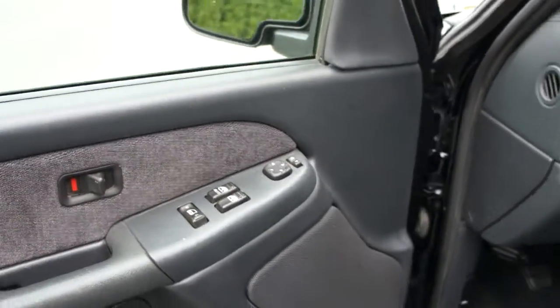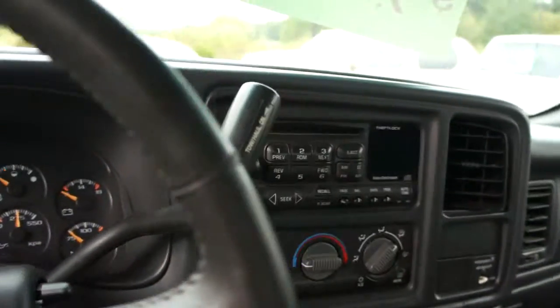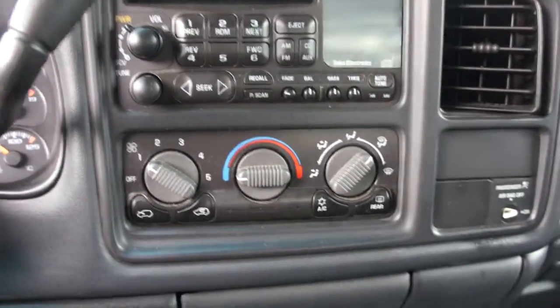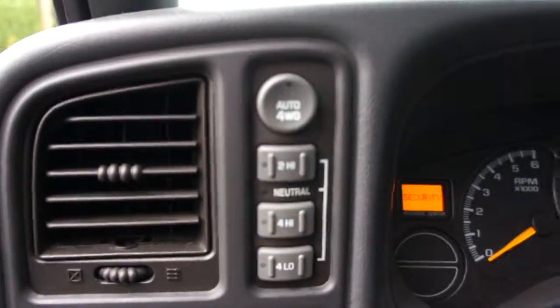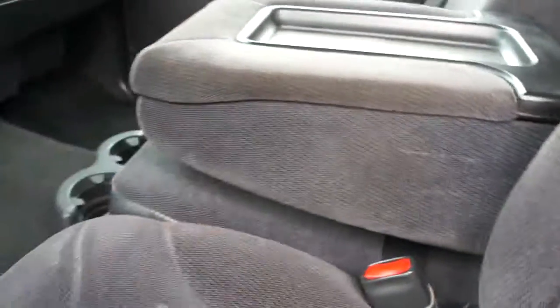Power windows, power door locks, power mirrors, automatic transmission, CD player, air-conditioning, push-button four-wheel drive, cruise control in the steering wheel, and a flip-up console in the middle of the middle seat.